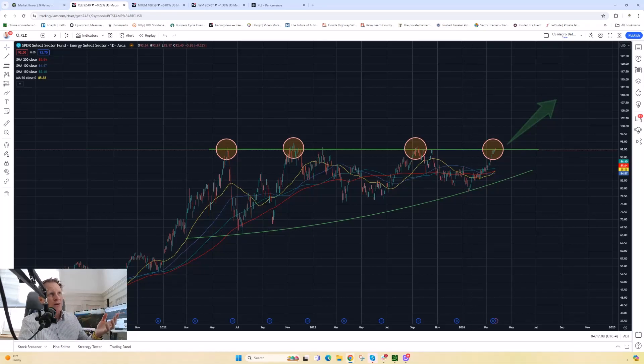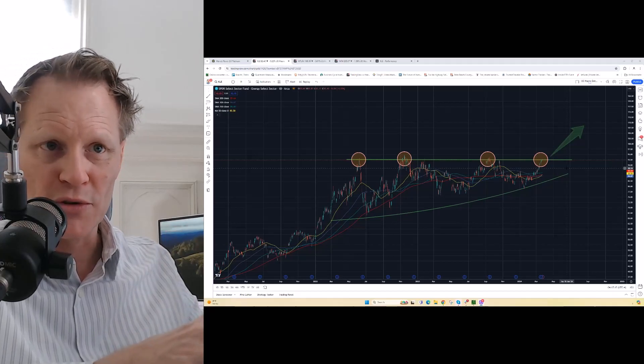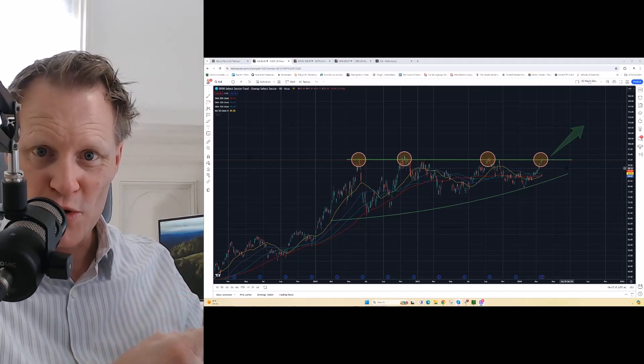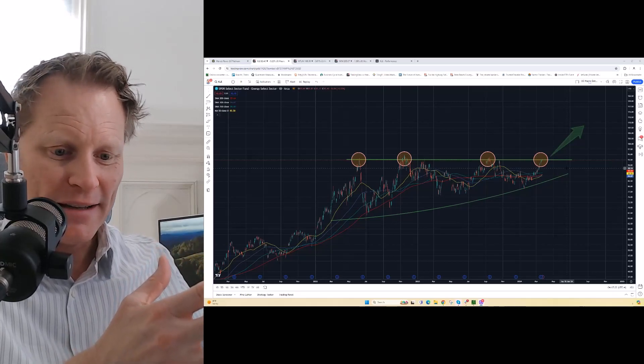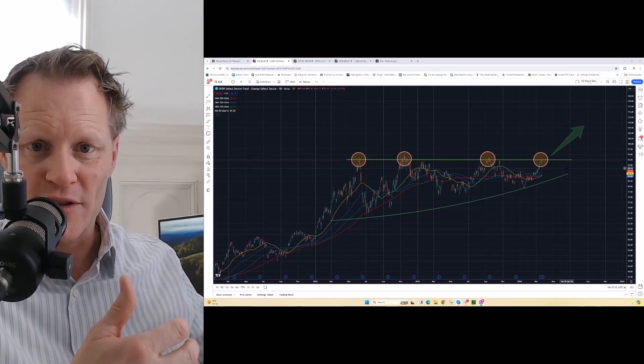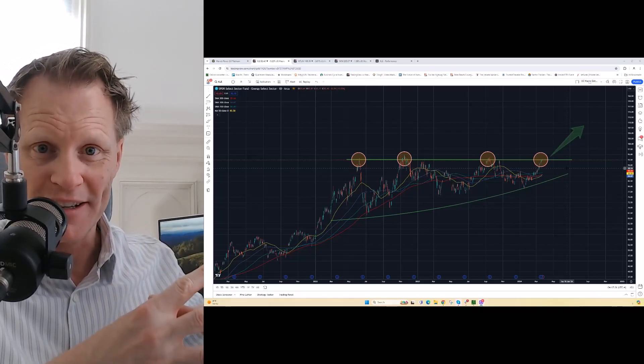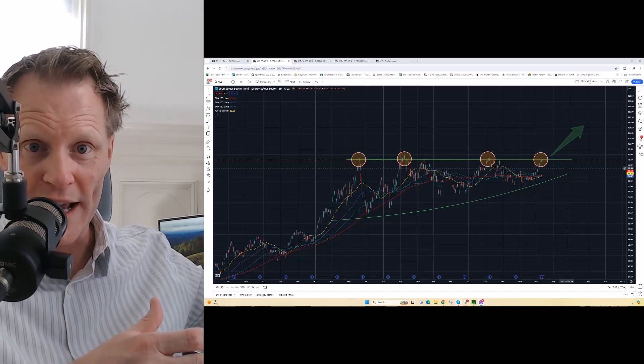When we see something that could break out soon but hasn't yet, I tend to put on what's called an options credit spread first, because it gives me a better way to manage my risk in case the trade doesn't work out just yet. I can actually make money even if the XLE doesn't go higher — even if it just goes sideways or even moves against me — which cannot be said for simply buying a call or buying the XLE outright. It's one of my favorite strategies, not just on things about to break out, but in all sorts of situations where we can manage risk and control it with great income potential and upside potential.